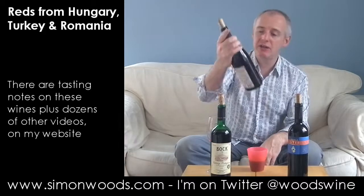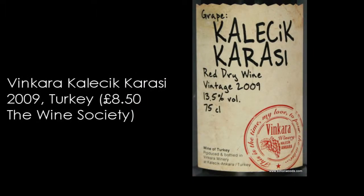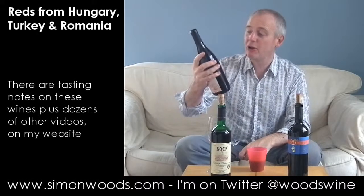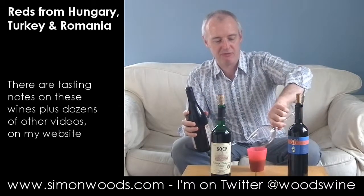Let's see how we get on in Turkey with the Vincar Winery's Kalicik Karazi. So that was 2008, these two are 2009 — and a grape I know very little about, so I can't tell you what's typical of the Kalicik Karazi grape. I might give my glass a little rinse after the one that came before.